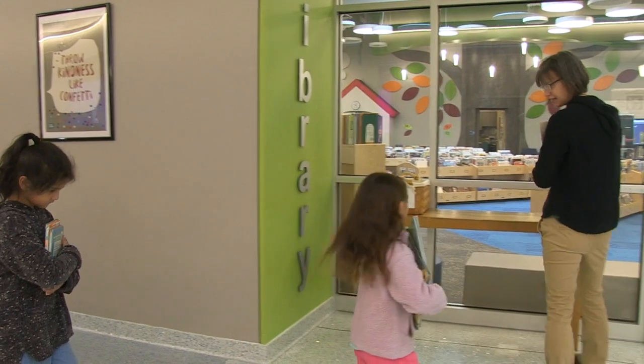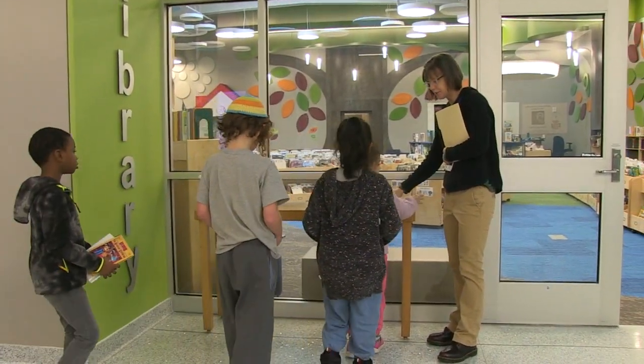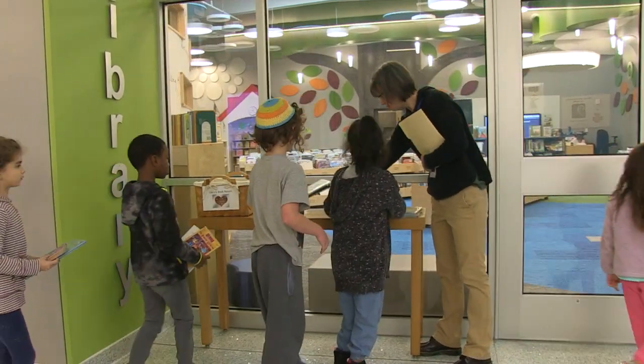As the students arrive, Council Rock Librarian Ms. M welcomes them, has them return their books that they borrowed, and gets them ready for their time in the library.